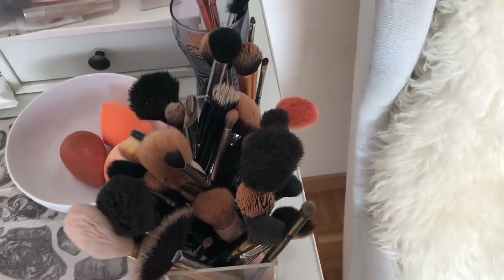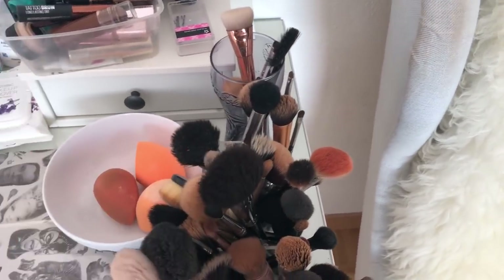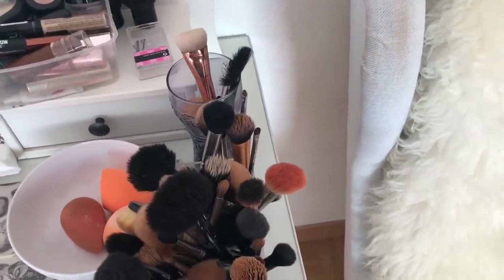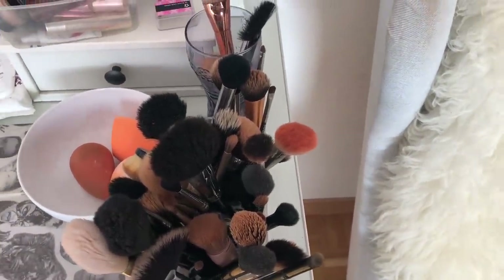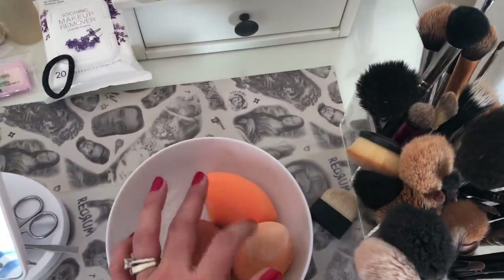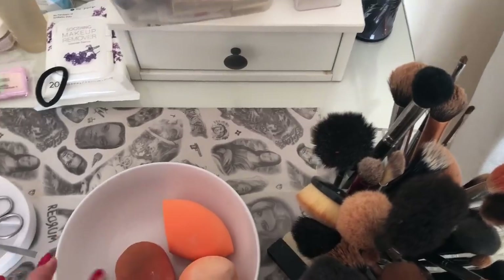I'm going to start with this section — these are all my brushes. I have a little bit of every brand, like Sigma and MAC. All of my MAC brushes are old ones with natural hairs; the youngest one is about five years old. I also have some brushes I use a little less, plus some Real Techniques sponges and a Beauty Blender.